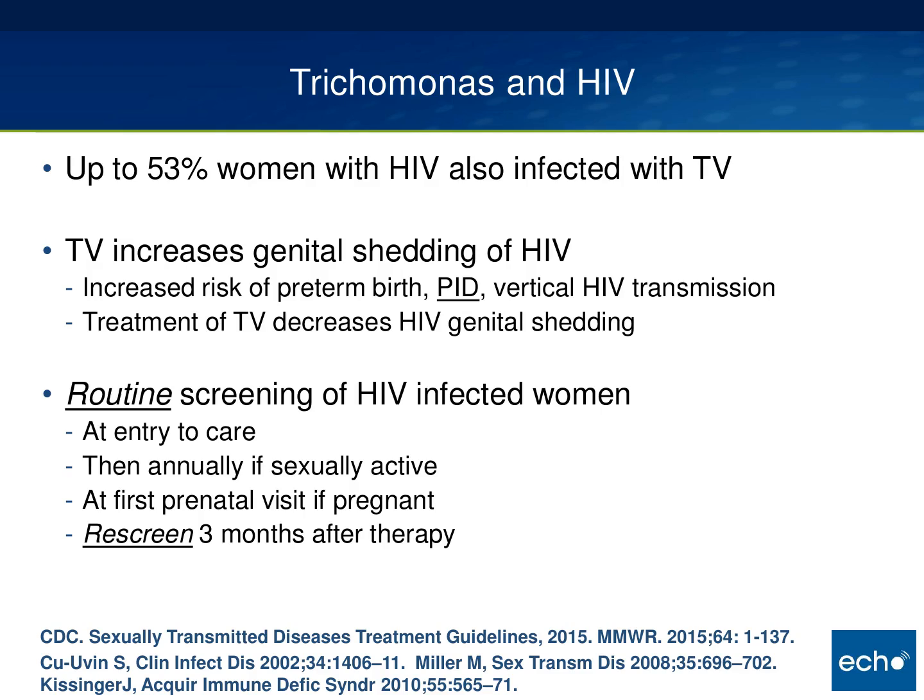What about trichomonas and HIV? In one study, up to 53 percent of women with HIV were also infected with trichomonas — a high-risk sample of urban, all African-American women currently using drugs — but many studies show up to 30 percent rates of trichomonas in women with HIV. Trich increases genital shedding of HIV significantly, associated with increased risk of preterm birth, high rates of PID, and vertical HIV transmission. Treatment of trichomonas does decrease HIV genital shedding. Current recommendations include routine screening of HIV-infected women at entry to care, then annually if sexually active, at the first prenatal visit if pregnant, and rescreening three months after therapy.